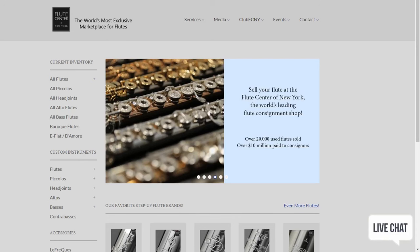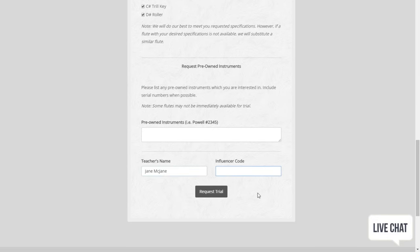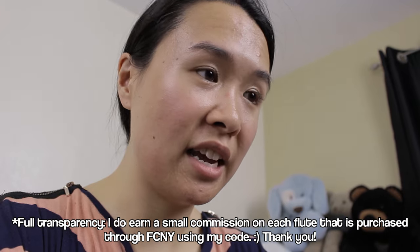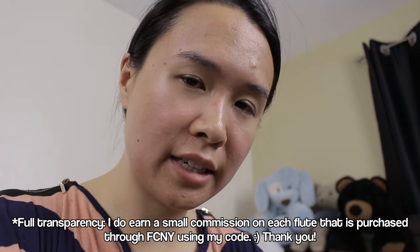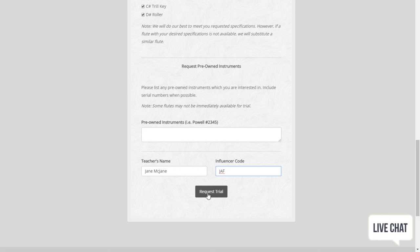What the Flute Center has been doing for me is including a prepaid FedEx slip with each box. Don't tape it up inside — just take that slip with you, bring it to FedEx, and FedEx takes care of it. To request a trial, go to the Flute Center of New York website, click on their contacts tab, then click 'Request a Trial' and put in your information. You can use my code JAF for trial perks: an extended 10-day trial, free shipping, up to three instruments, and an extended 18-month warranty on your new flute.